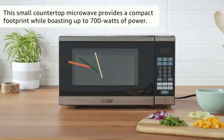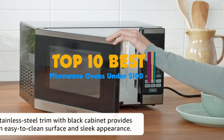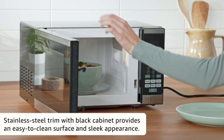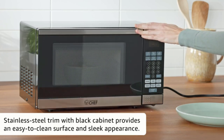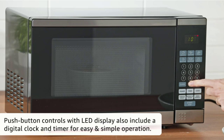Hi guys, for any kitchen to qualify as a virtuous kitchen, it must be equipped with all the essential appliances. One such critical appliance is a microwave oven. A microwave oven is a versatile piece of technology that has elevated kitchen convenience to new heights.